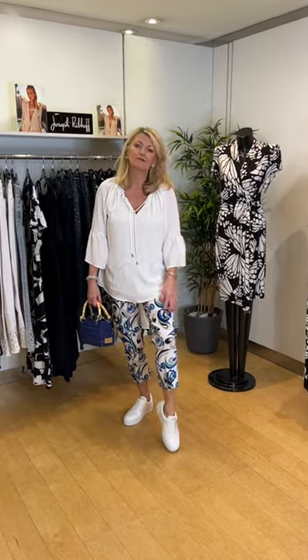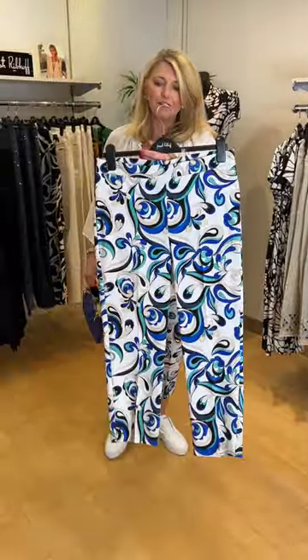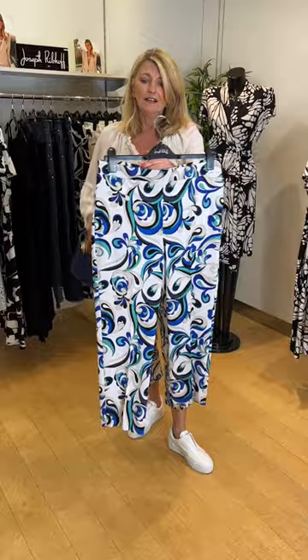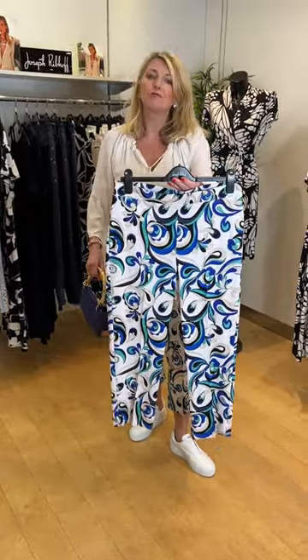I'm going to start off with what I'm wearing, which is the wonderful patterned trouser. It's quite a funky 70s print in royal blue, turquoise, white and black. It's a lovely cotton and elastane mix and it really stretches. I'm wearing the size 12 so they are quite generous. It's a flat front pull-on style with an elasticated waist and a nice capri length.